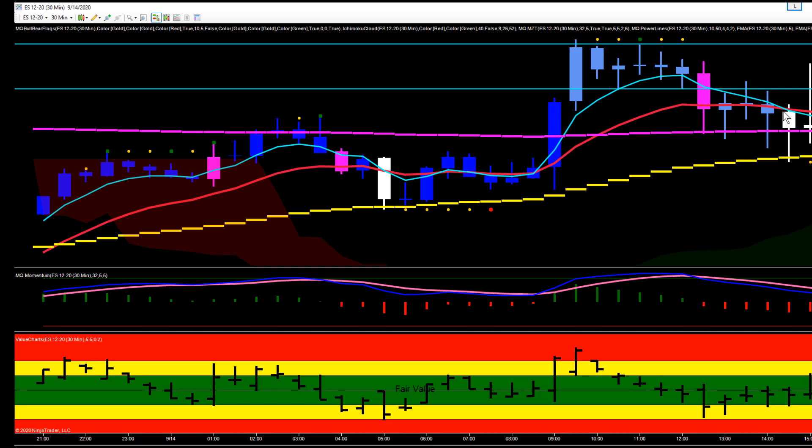That made another nice, pretty solid push down — broke under the 200 EMA this time, went all the way down to the 50 EMA. But then once again couldn't stay below that, went back above the 50 and back above the 200.